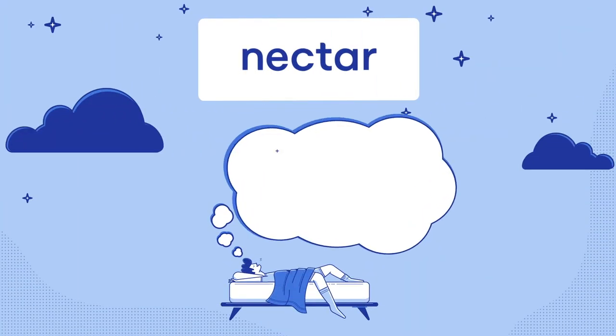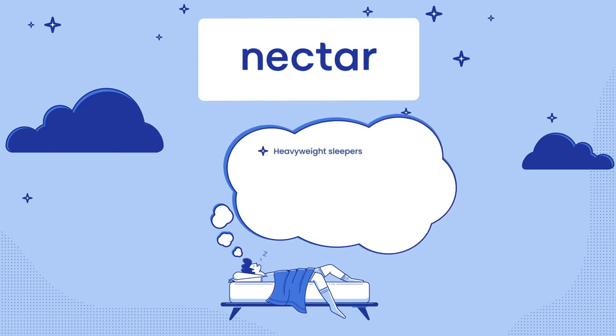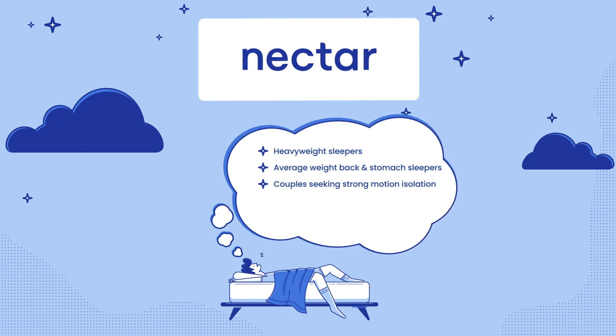You may prefer the Nectar mattress if you're a heavyweight sleeper. The Nectar is slightly firmer than the GhostBed, and its thicker comfort layers offer a bit more support and relief for this category. Average weight back and stomach sleepers may also opt for the Nectar — it offers just the right level of support and conforming for those positions, and the firmer nature is a benefit. Couples will appreciate the excellent motion isolation offered by the Nectar, keeping motion from transferring across the mattress. If you or a partner are easily disturbed, this mattress will keep you sound asleep. And if you don't want to compromise your wallet, the Nectar is currently priced at $799 — a couple hundred dollars less than the GhostBed, before any exclusive discounts or promos.